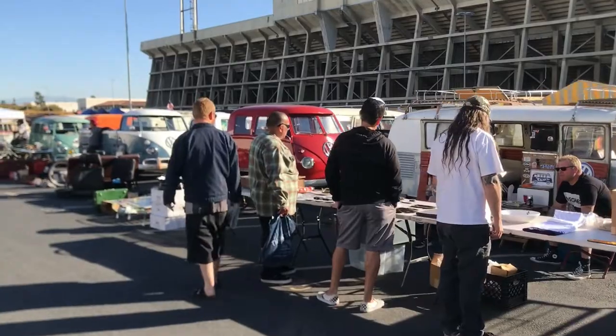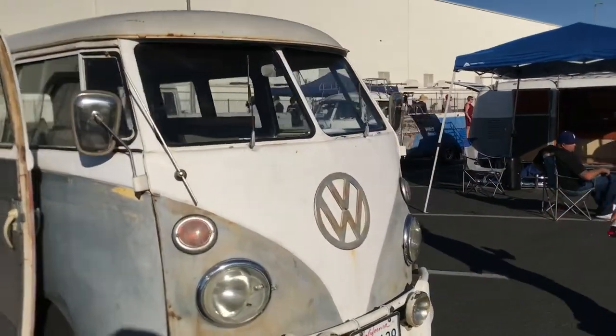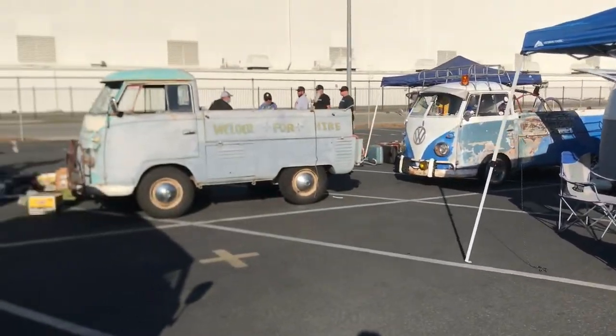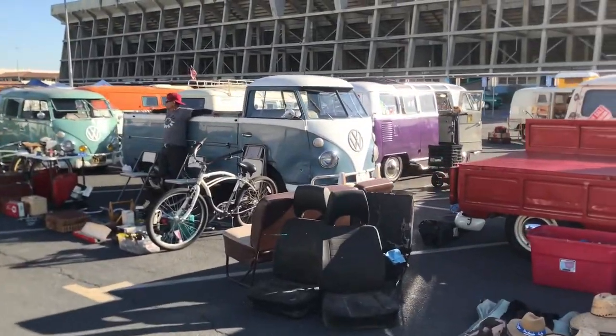VW stuff everywhere — we've got stuff for sale, of course. We've got music, we've got Steve Miller over here, and a welder for hire. Octo 2021 right here.